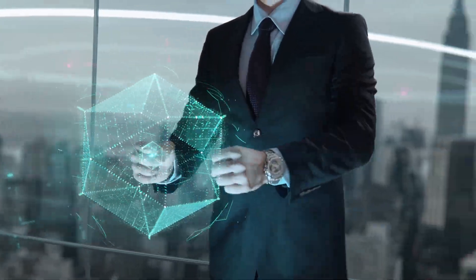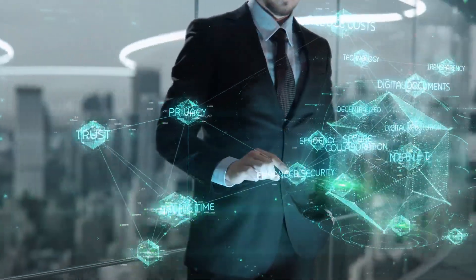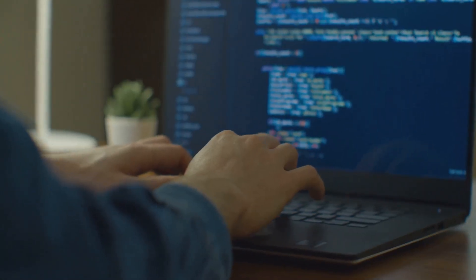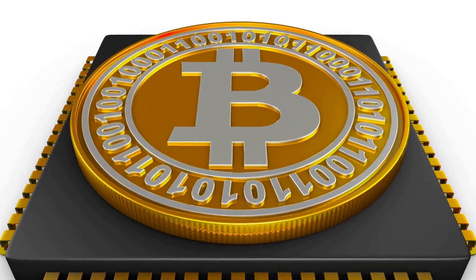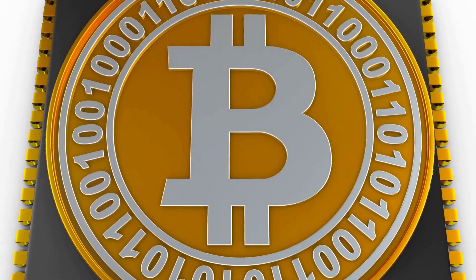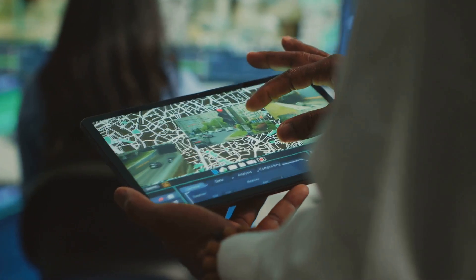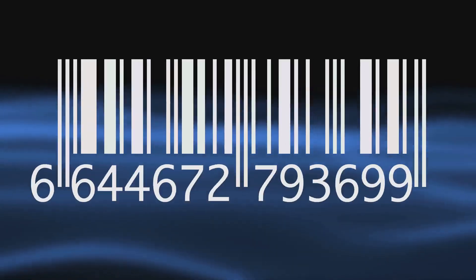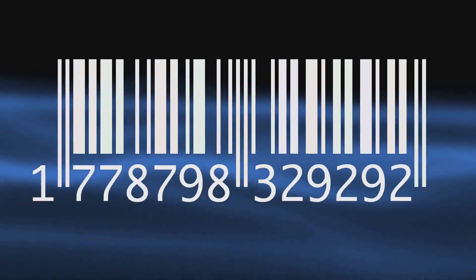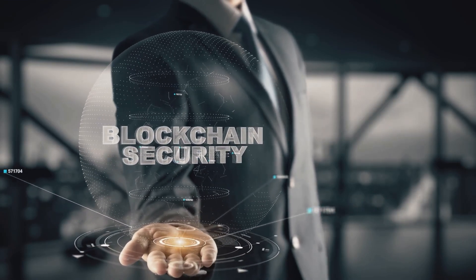Blockchain's transparency is a game changer, providing a clear and auditable record of every transaction. Every transaction is recorded on the blockchain, creating a permanent and immutable history. This public ledger allows anyone with access to track the movement of assets or information, fostering accountability and transparency. This traceability is particularly valuable in supply chain management, where businesses and consumers can trace the journey of products, verify their authenticity, and ensure ethical sourcing. In essence, blockchain acts as a single source of truth, reducing disputes and promoting ethical practices.